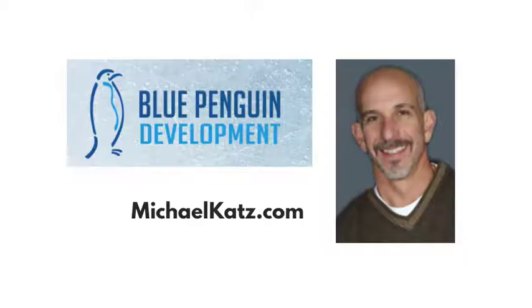My friend and colleague Michael Katz is a real pro at newsletter marketing. He's been doing it for over 15 years. And today, I'm going to share with you the newsletter launch process that Michael recommends for freelance writers.